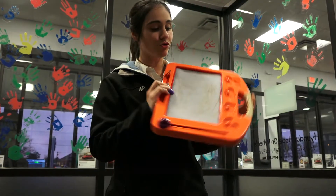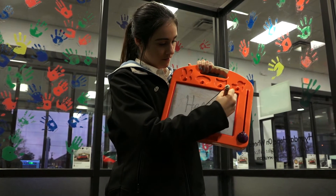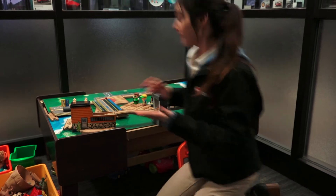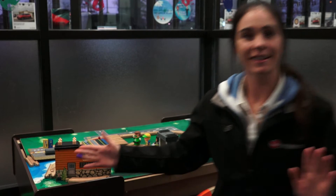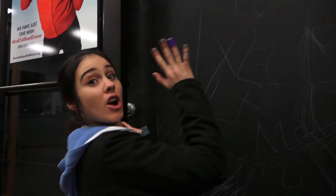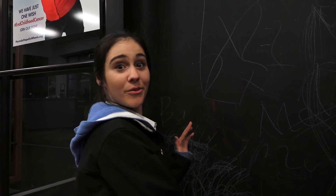They can even draw freely on this little thingy. Or we have a whole train set that they can build and make a whole city around. But not only that — if you look over this way, they can even have a whole chalkboard wall. They can just go crazy drawing all over the wall.